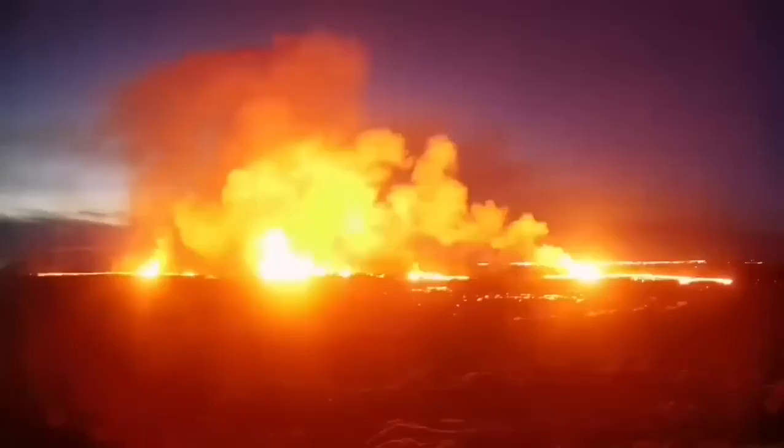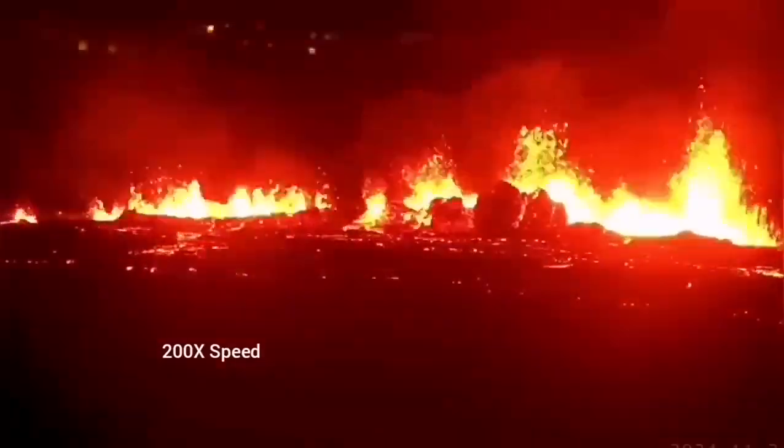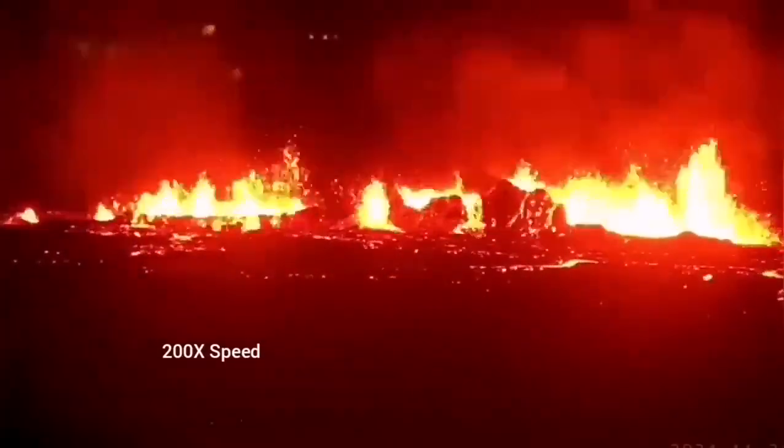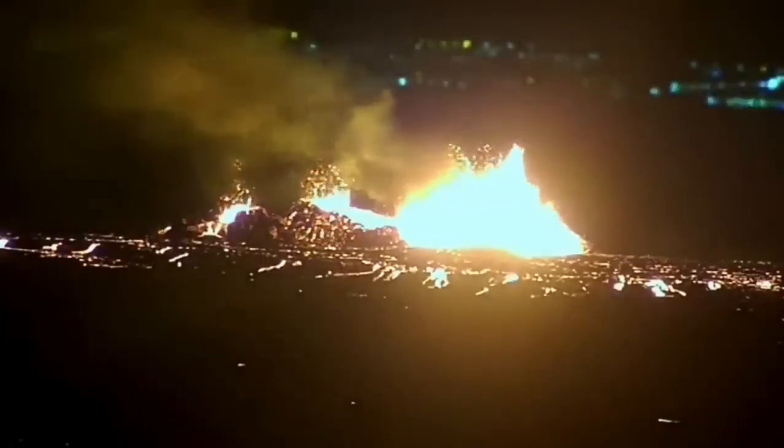It was not very spectacular like a blast eruption, but it was steady, and you could see it forming a river of lava flowing toward the lower ground, toward the Svartsengi power plant and the Blue Lagoon.